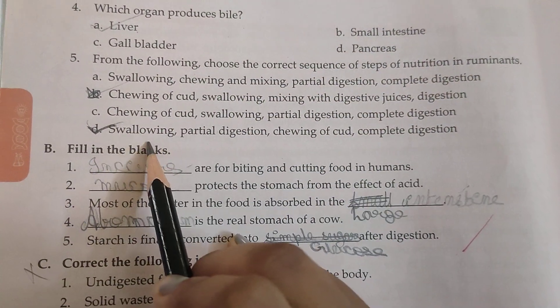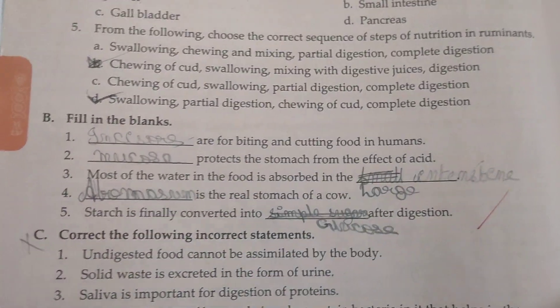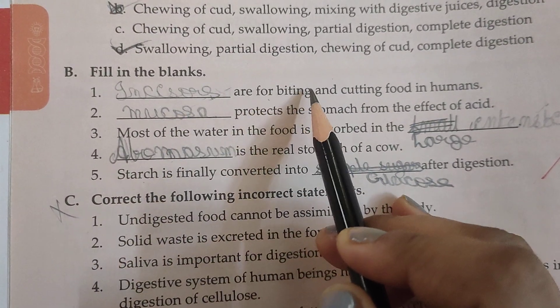From the following, choose the correct sequence of steps of nutrition in ruminants: swallowing, partial digestion, chewing of cud, and complete digestion. Now the next fill-ups: incisors are for biting and cutting food in humans.